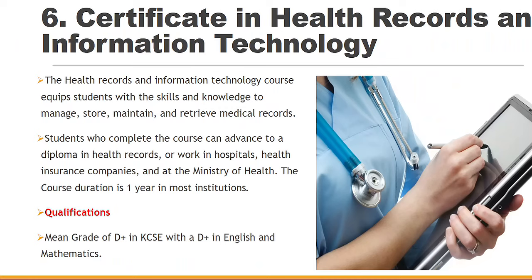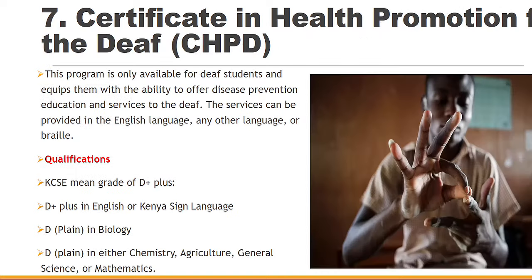At number six, you have Certificate in Health Records and Information Technology. This varies — at KMTC you will be required to have a mean grade of C minus, but in some colleges they'll actually allow you to do it with a D+ in KCSE. Once you complete this particular course, you can advance into a Diploma in Health Records, and it takes one year in most colleges. You'll be equipped with skills and knowledge to manage, store, maintain, and retrieve medical records.